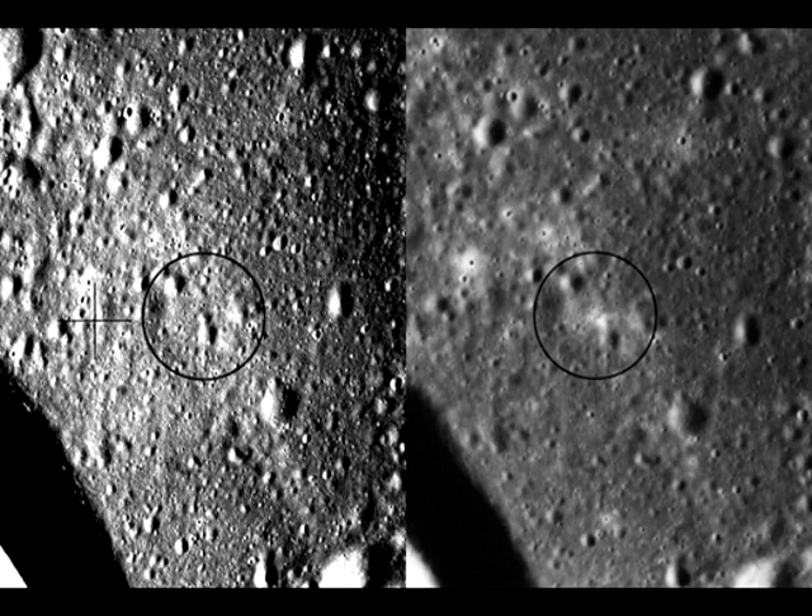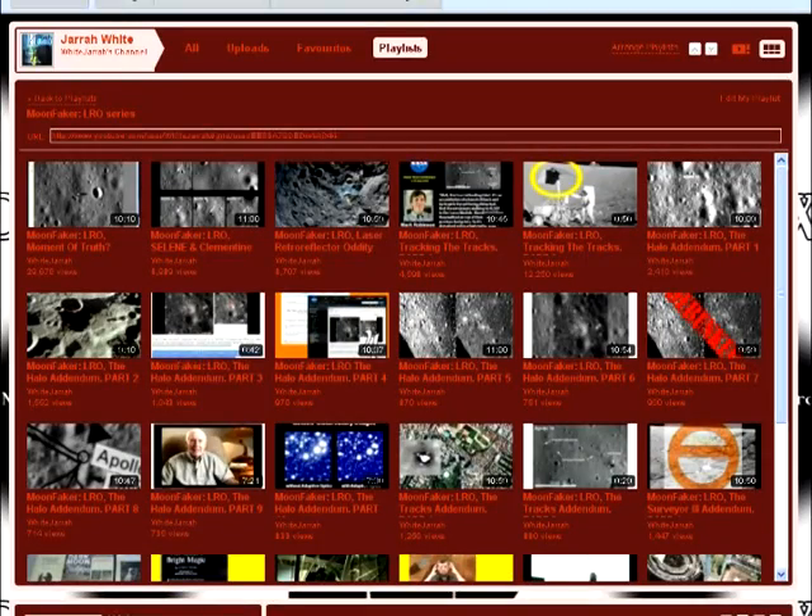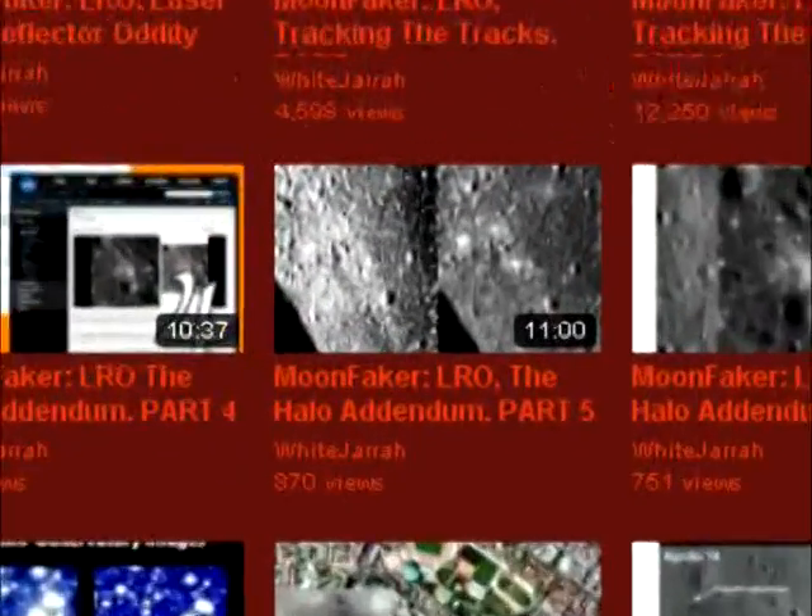In their article covering their Kaguya pictures, JAXA also cited a couple of images taken from Apollo 15 before and after the alleged touchdown. JAXA claimed that the halo was only visible in the latter. For those of you who don't remember my debunking of this, here is a quick flashback.